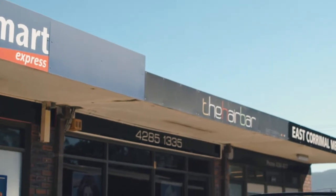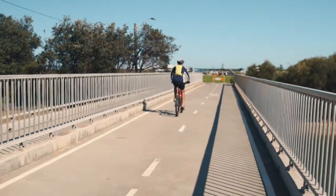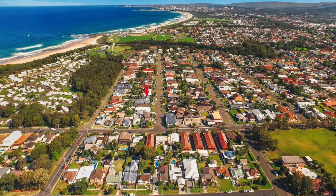Located within a short 150 metre stroll to the local village shops and only slightly further to the beach, Corrimal East Primary School and Corrimal High School, this really is a great location to be in.